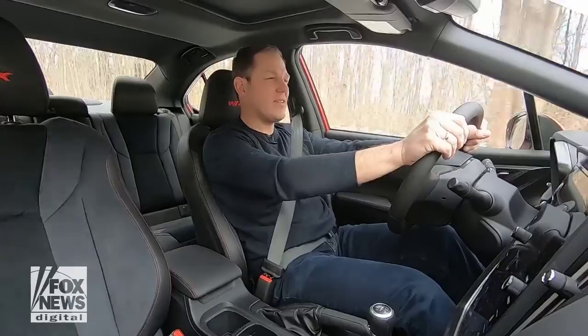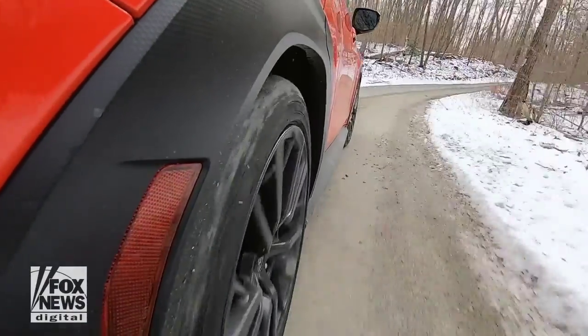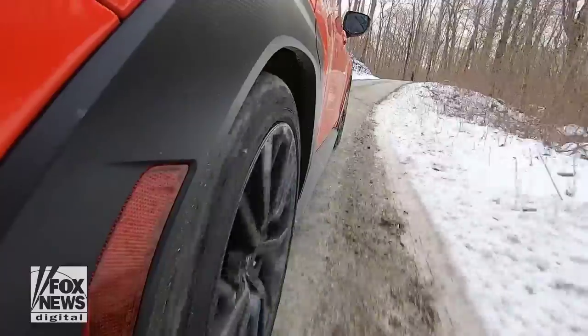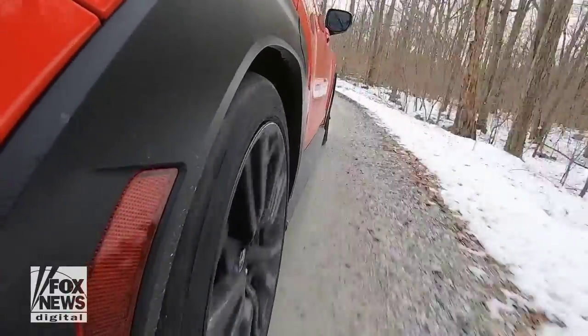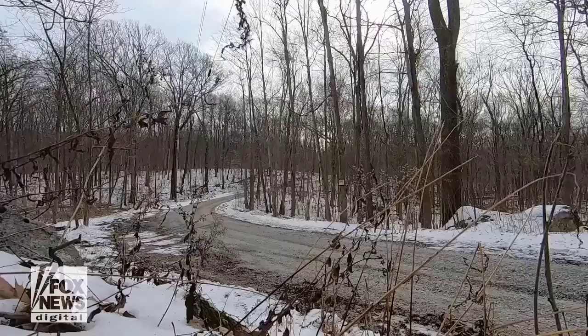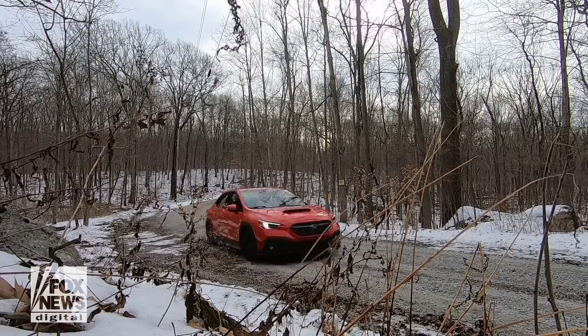If you want a lot of driving aids, you'll have to go with the automatic, which has adaptive cruise control, lane centering, and automatic emergency brakes, while the manual gets by with just a blind spot warning system. I guess Subaru thinks if you want a car that'll do the driving for you, a stick shift is not for you.